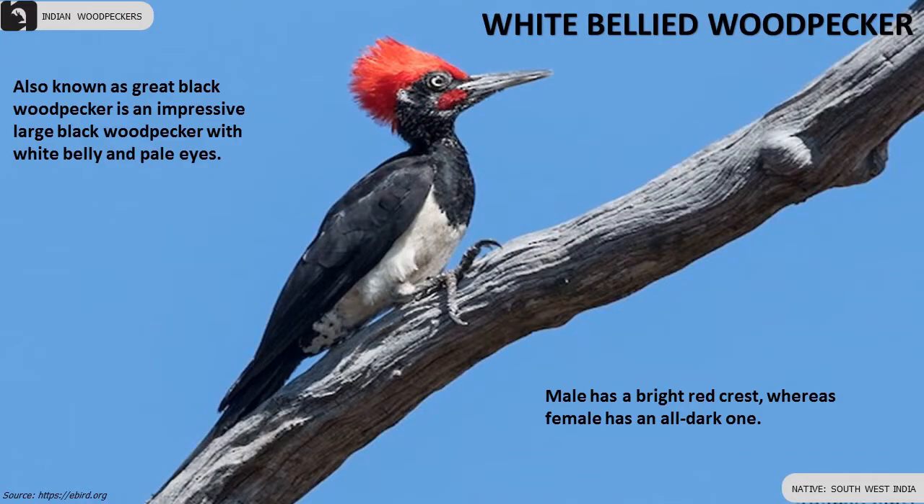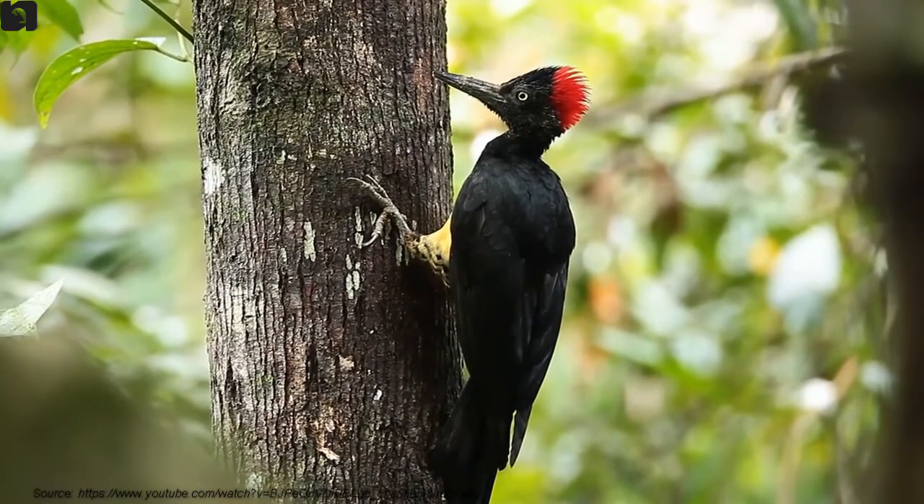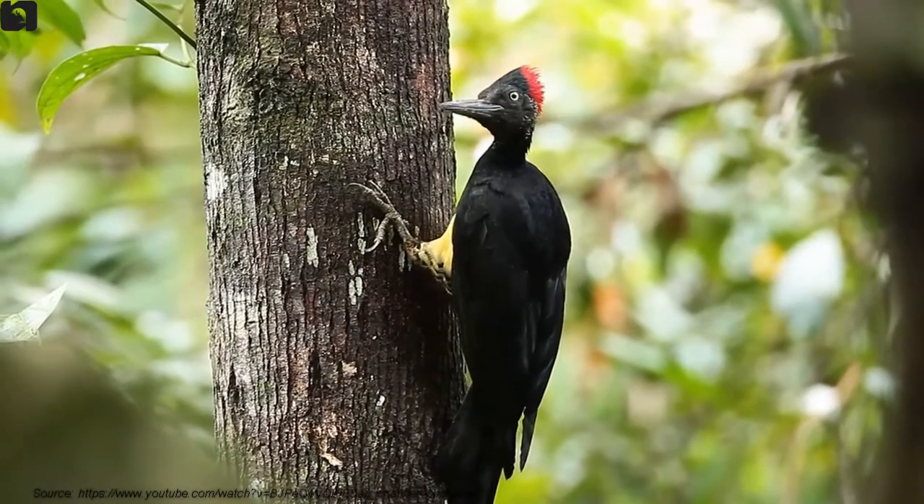White-bellied Woodpecker is an impressive large black woodpecker with a white belly and pale eyes. Male has a bright red crest whereas female has an all-dark one.